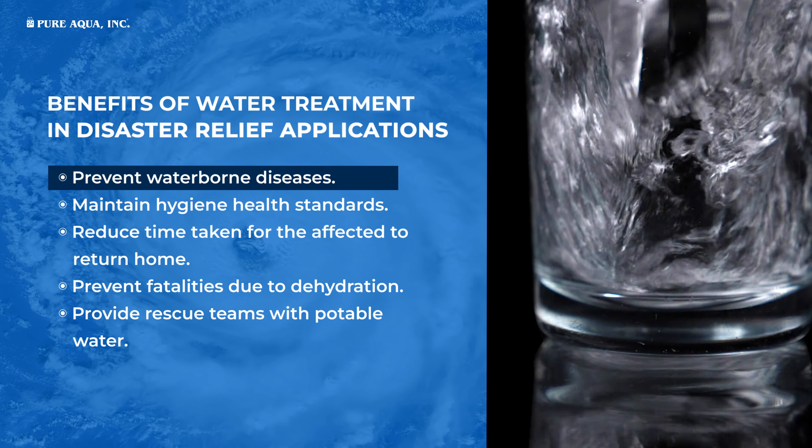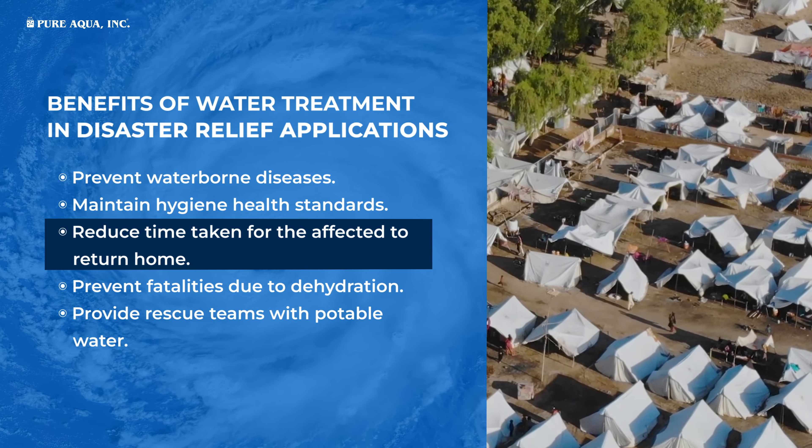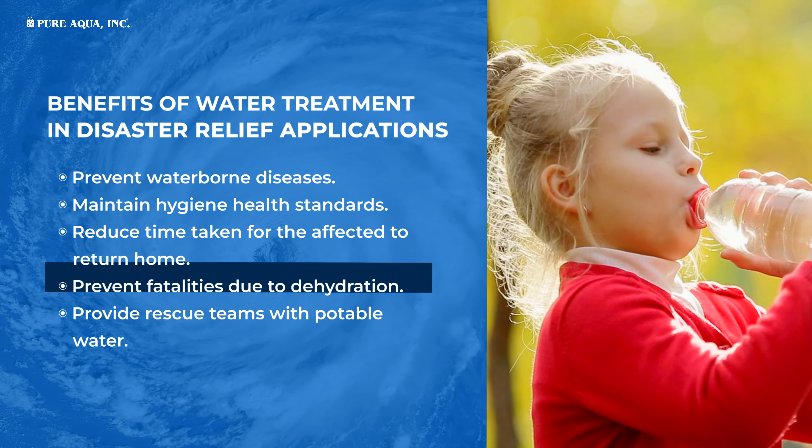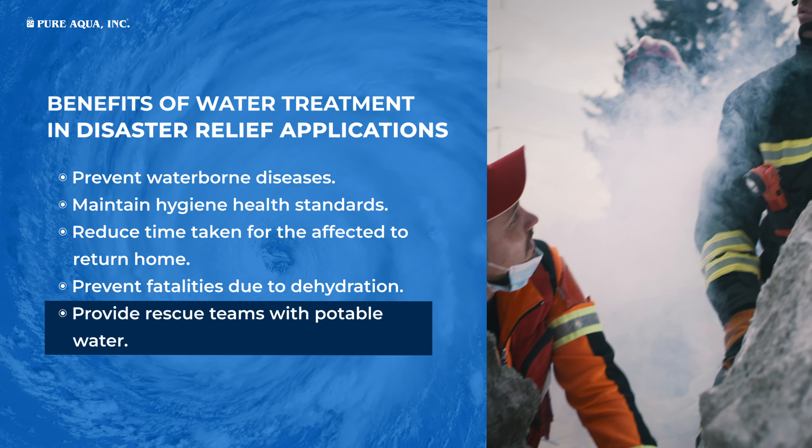Prevent waterborne diseases, maintain hygiene health standards, reduce time taken for the affected to return home, prevent fatalities due to dehydration, and provide rescue teams with potable water.